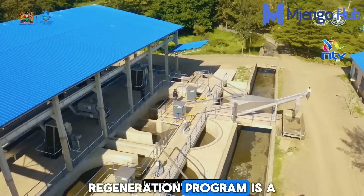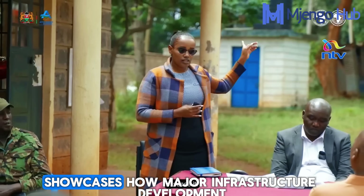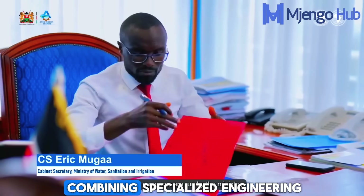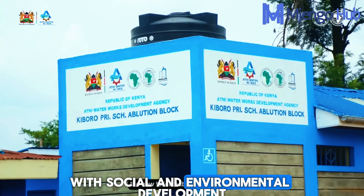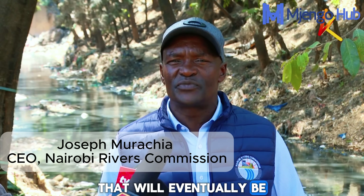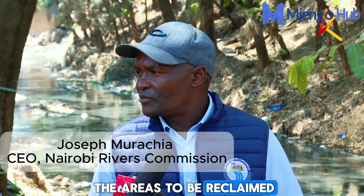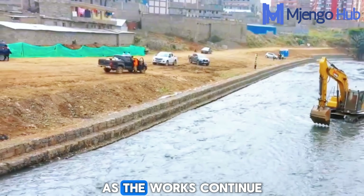The regeneration program is a long-term and complex engineering intervention. The project showcases how major infrastructure development must be holistic, combining specialized engineering with social and environmental development. Tree seedlings have already been prepared and will eventually be planted within the riparian and reclaimed areas. Progress updates will be provided diligently as the works continue.